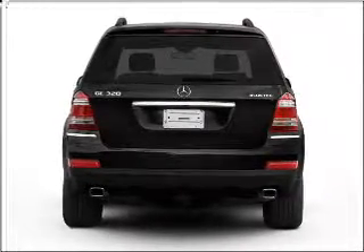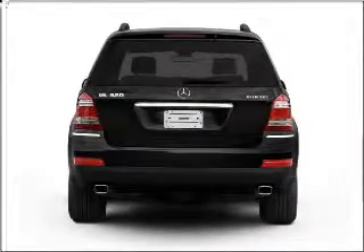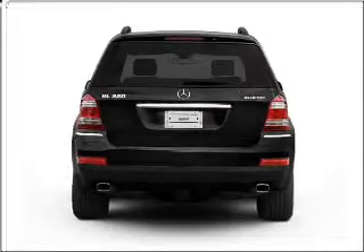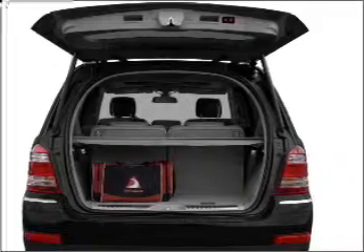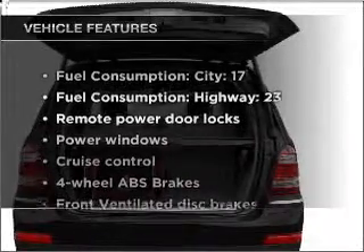Stand out from the crowd with premium wheels. Anti-lock brakes help you bring your vehicle to a safe stop, and the sunroof lets fresh air in. Power and reliability are a great combination — this vehicle has both.